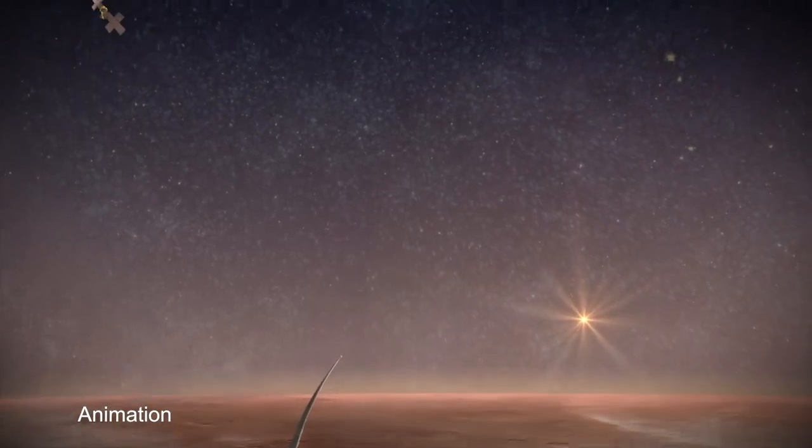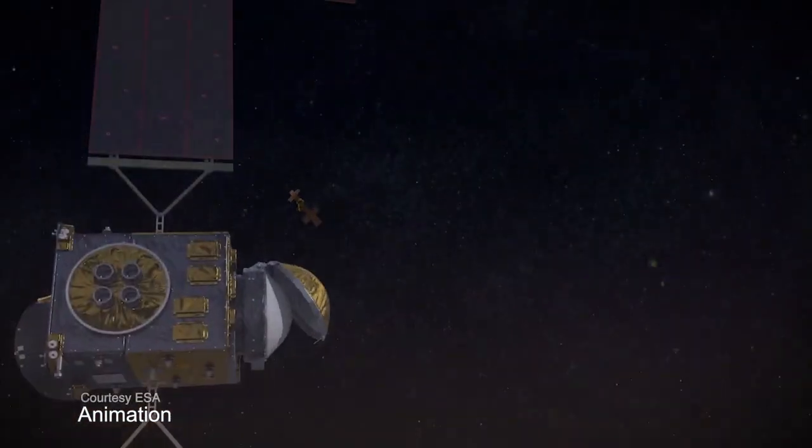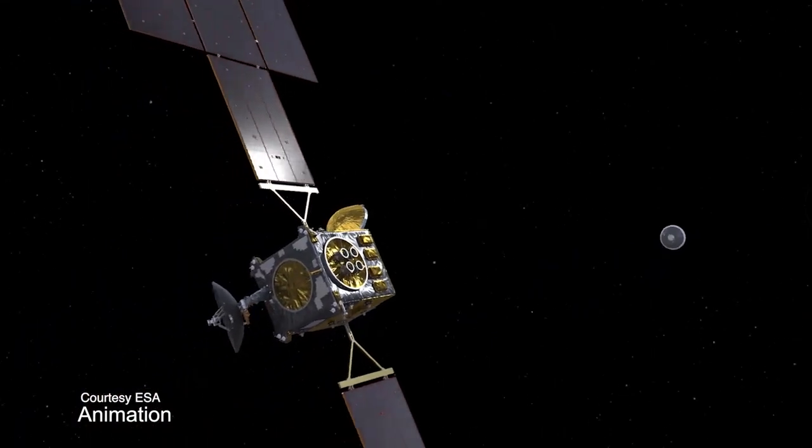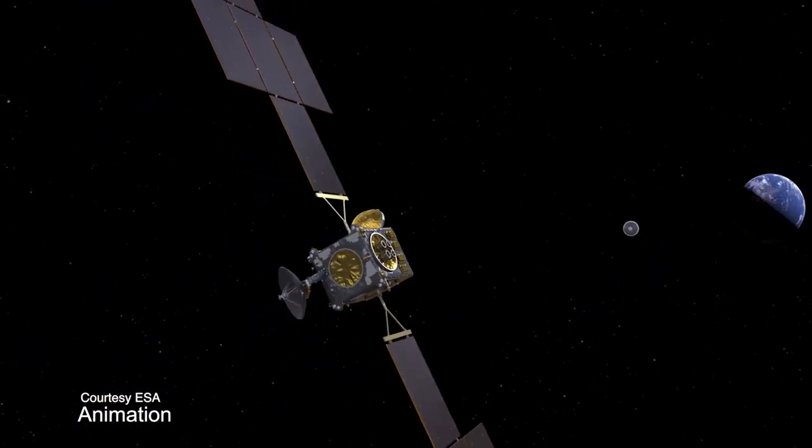Mars Sample Return is the next leg in us being able to bring back rocky samples from Mars to Earth so that we can study them here and look for signs of ancient life.